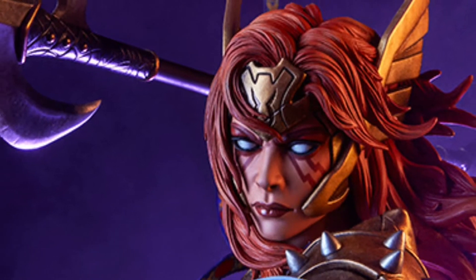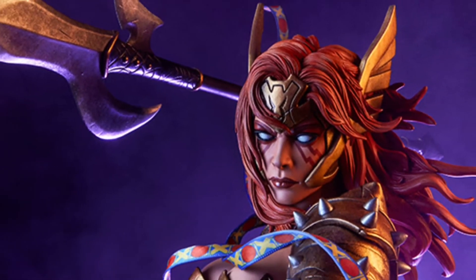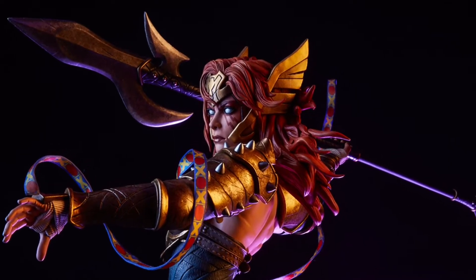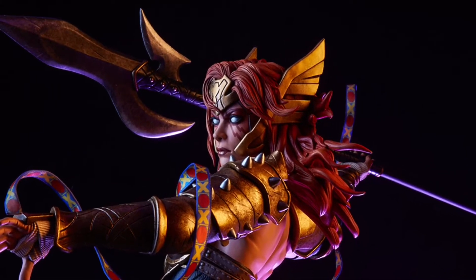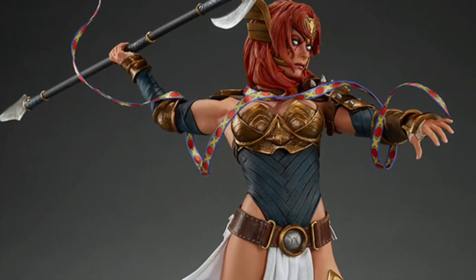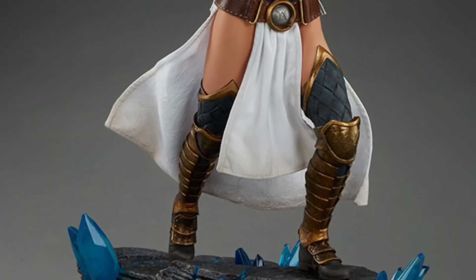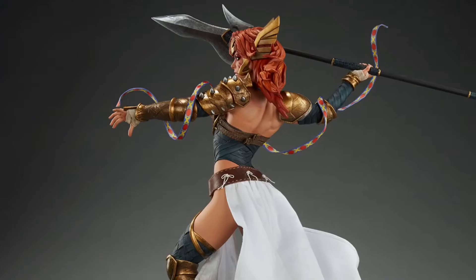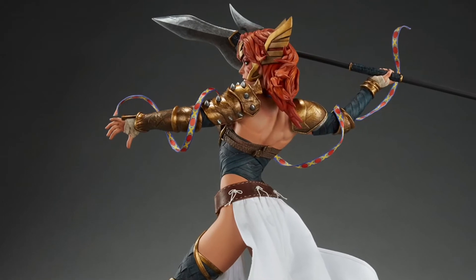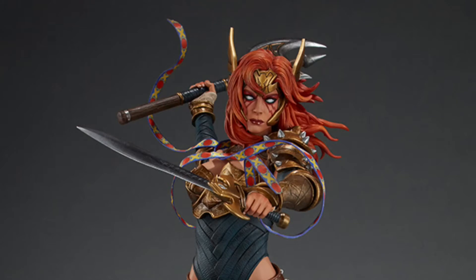Angela is making her triumphant Sideshow debut as a premium format figure, having graced the pages of various comics and born of one of the greatest literary minds alive today. Poised for battle, and with fabric ribbons swirling around her, Angela is in the midst of battle in this dynamic statue. With weapons clenched in each hand, there is little doubt that this Angel is able to hang with the fearsome creatures that call Asgard home.